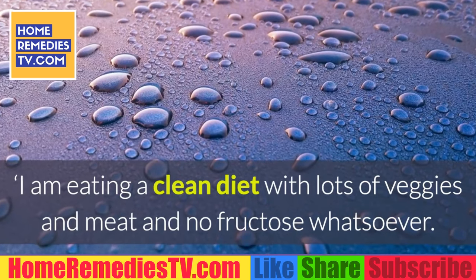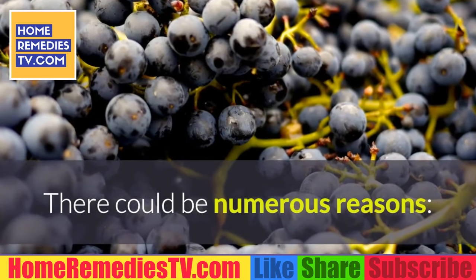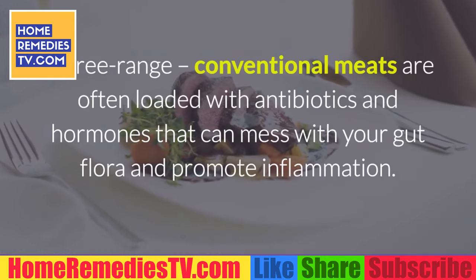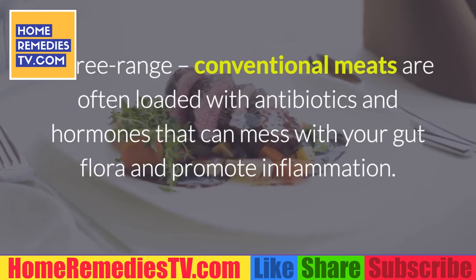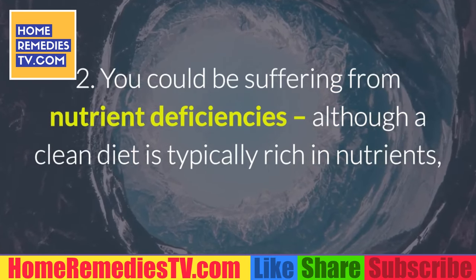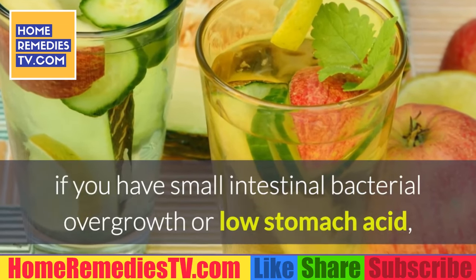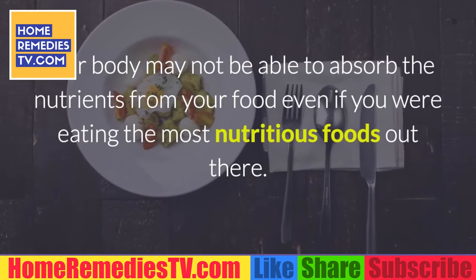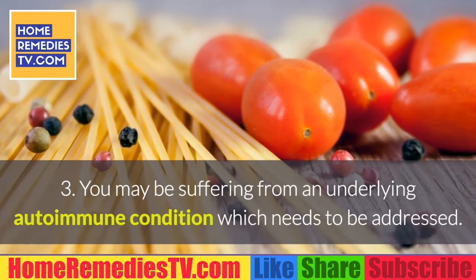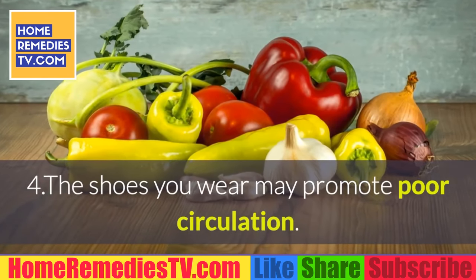Q&A: I am eating a clean diet with lots of veggies and meat and no fructose — why do I still have gout flare-ups? There could be numerous reasons. One: the animal protein you're eating may not be grass-fed, wild, or free range — conventional meats are often loaded with antibiotics and hormones that can mess with your gut flora and promote inflammation. Two: you could be suffering from nutrient deficiencies; if you have small intestinal bacterial overgrowth or low stomach acid, your body may not be able to absorb nutrients from food even if you're eating the most nutritious foods. Three: you may be suffering from an underlying autoimmune condition. Four: the shoes you wear may promote poor circulation.